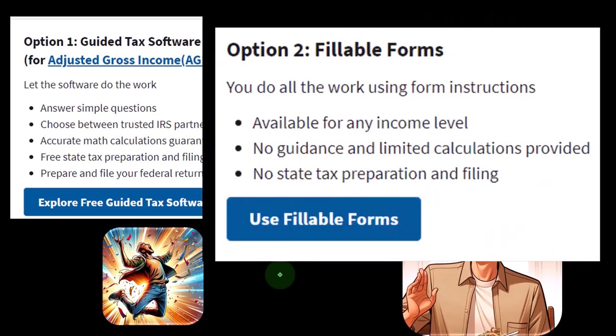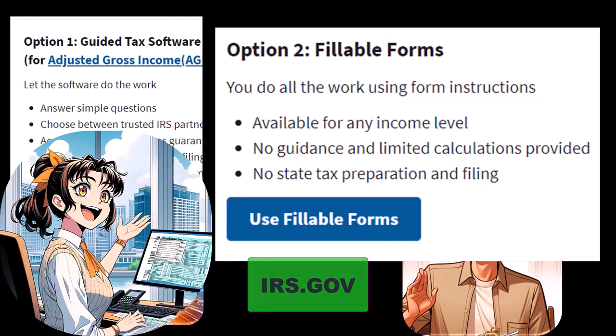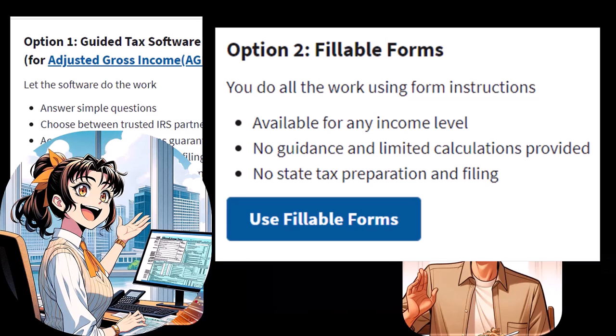Option number two: the fillable forms. I don't normally recommend using the fillable forms. You can look up the forms on the IRS website, which I highly recommend. If you don't have access to software and you're following along with our course, you could look up the Form 1040, the related schedules, all the instructions on irs.gov, and follow along where the data input is happening on those forms for a more holistic view.